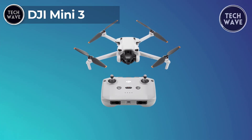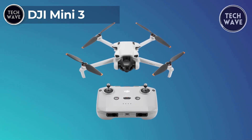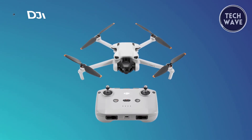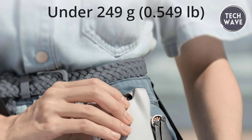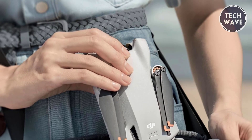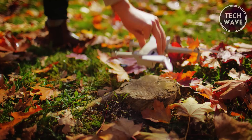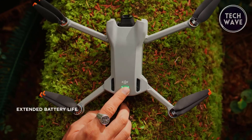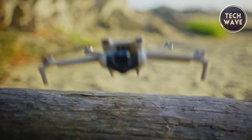DJI Mini 3. The DJI Mini 3 is the latest marvel in compact drone technology, priced at $465 and weighing in at under 249 grams. The Mini 3 is a featherweight champion, making it the perfect companion for your adventures, whether a hike, road trip, or a day at the beach. One of the standout features of the Mini 3 is its extended battery life, providing up to 38 minutes of flight time.